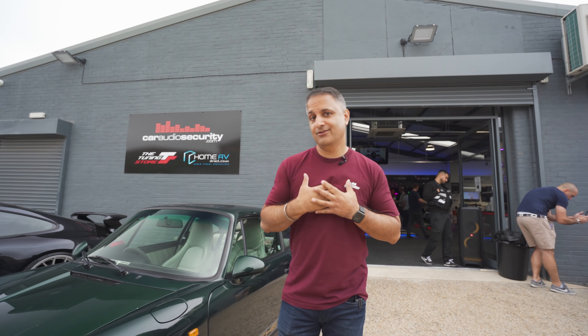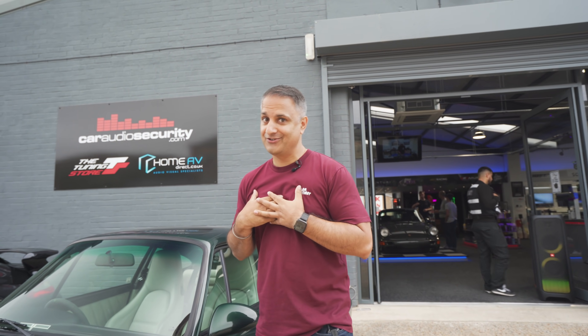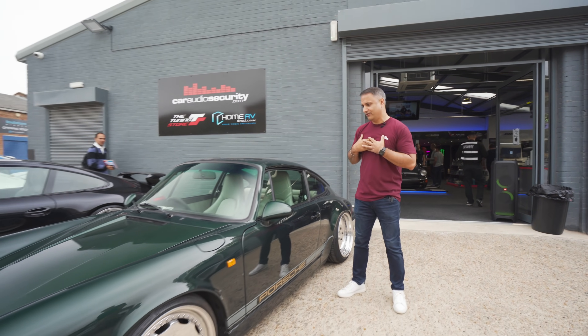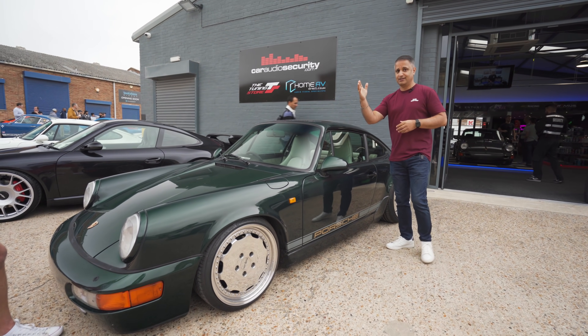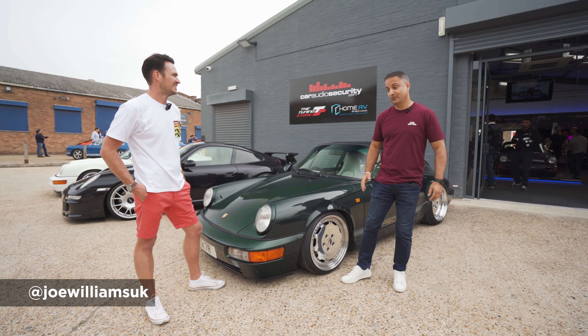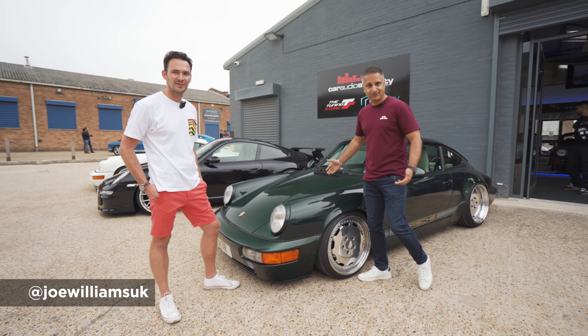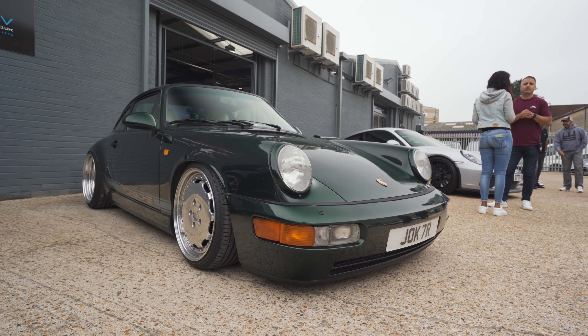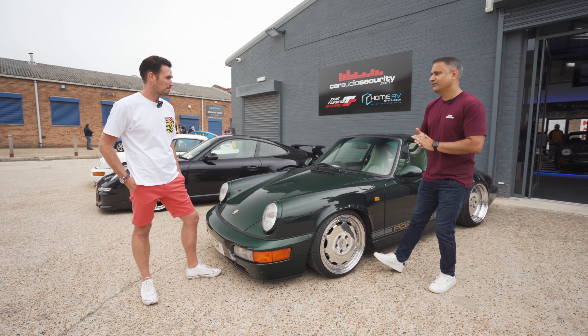Let's start with something that's close to my heart, a 964 for obvious reasons. I'm standing next to this lovely green - I don't know what shade of green - but here's Joe. Hello Joe, thanks for coming. I'm sure he's going to tell us what shade of green this is. Forest green, this is. Forest green 964, slammed on the floor. So let's talk about this car, Joe.